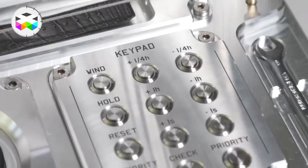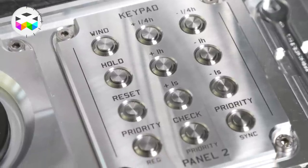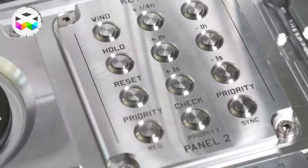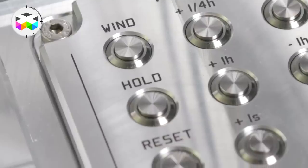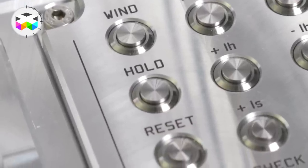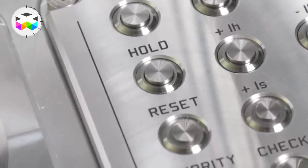Then we have different functions on the mother clock. We have controls for time zones — plus quarter hour, because we have quarter-hour time zones — and minus a quarter hour. For quicker regulation we have plus one hour and minus one hour. We also have a hold button: if you hold it, it will freeze the display to show you exactly the thousandths of a second.